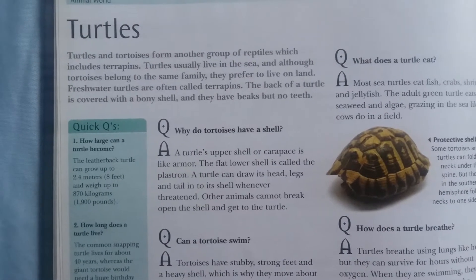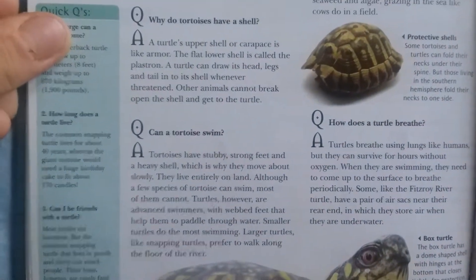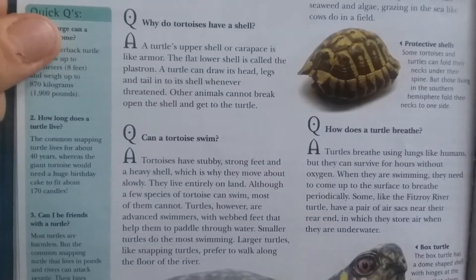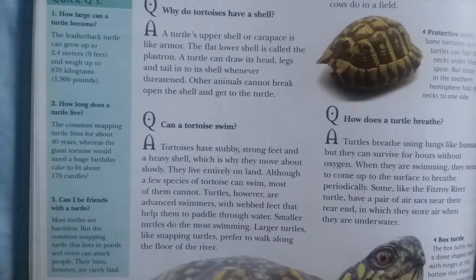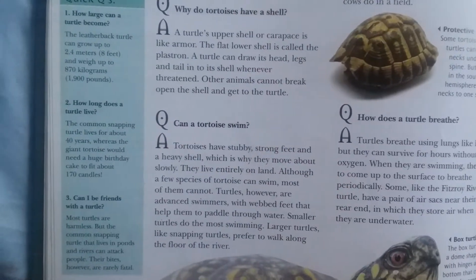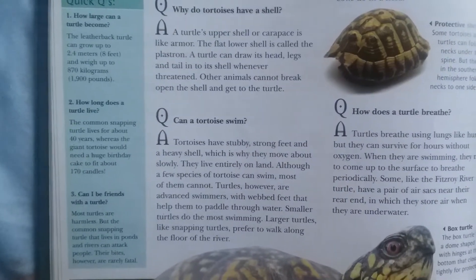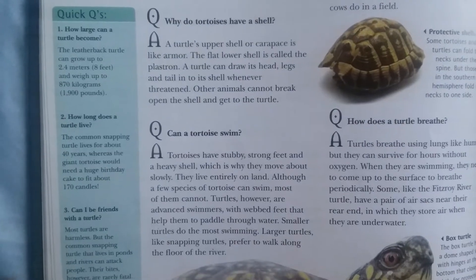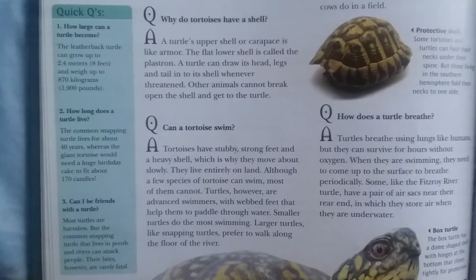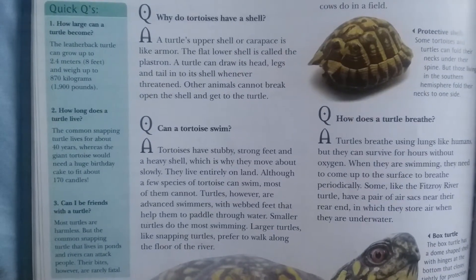Can a tortoise swim? Tortoises have stubby, strong feet and a heavy shell, which is why they move about slowly. They live entirely on land, although a few species of tortoises can swim — most of them cannot.